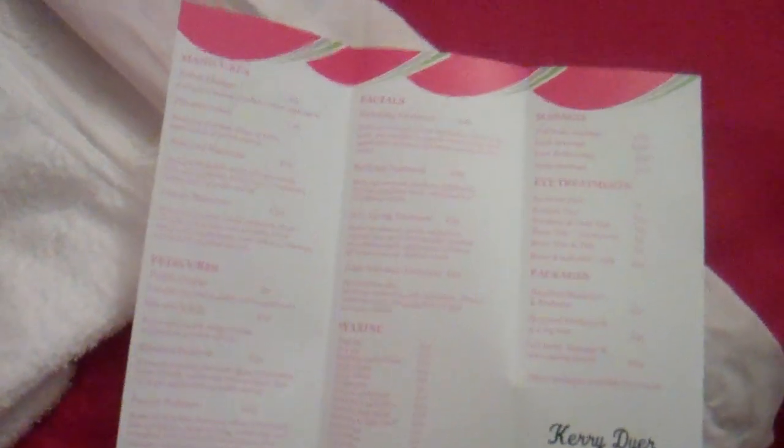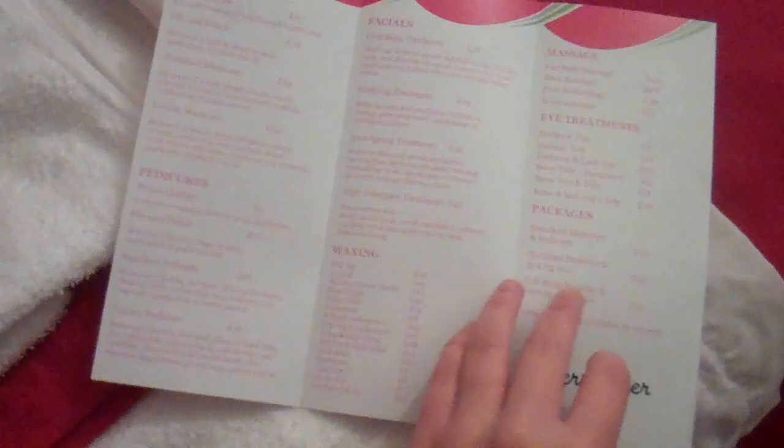I love these treatment menus - I was so happy when they came. So there's all my treatments and prices and everything in there. Here's all my massage oils, which I will be using today. This is my folder of my insurance, my certificates and everything like that. My customer record cards and then there's candles.